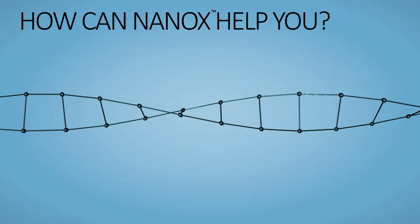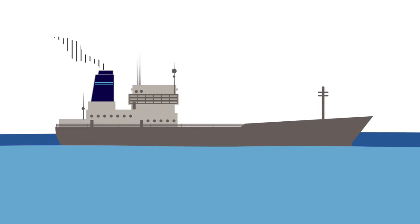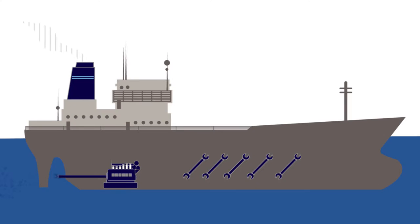So how can nanox help you? Nanox delivers guaranteed savings to every vessel every time it's used, thanks to its unique nanotechnology. Making your fuel and engines more efficient means reduced emissions and therefore less emissions tax, improved performance, lower maintenance costs, and of course huge savings in fuel costs.